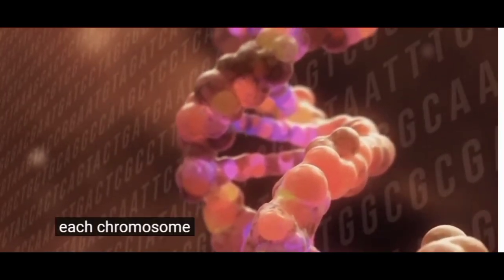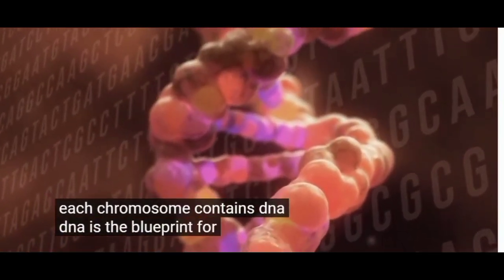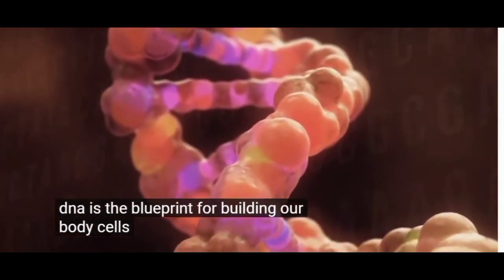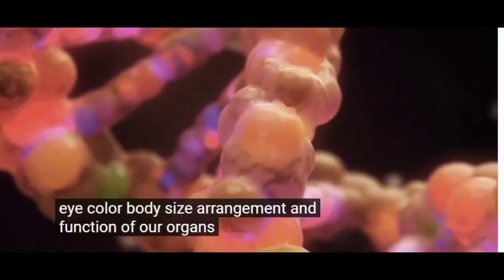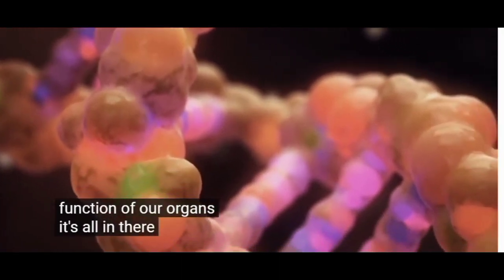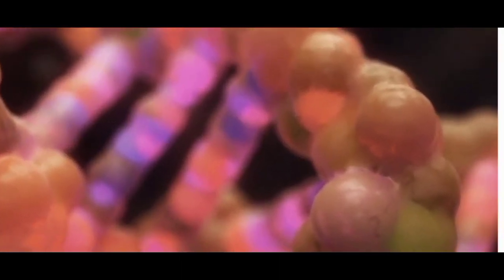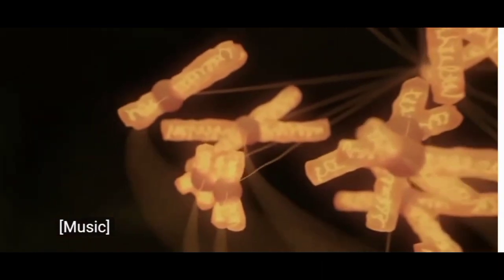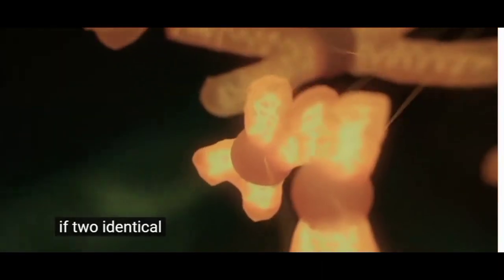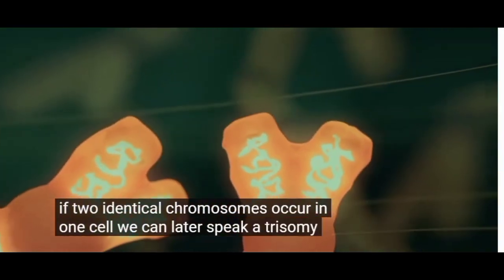Each chromosome contains DNA. DNA is the blueprint for building our body cells — eye color, body size, arrangement and function of our organs. It's all in there. If two identical chromosomes occur in one cell, we can later speak of trisomy.